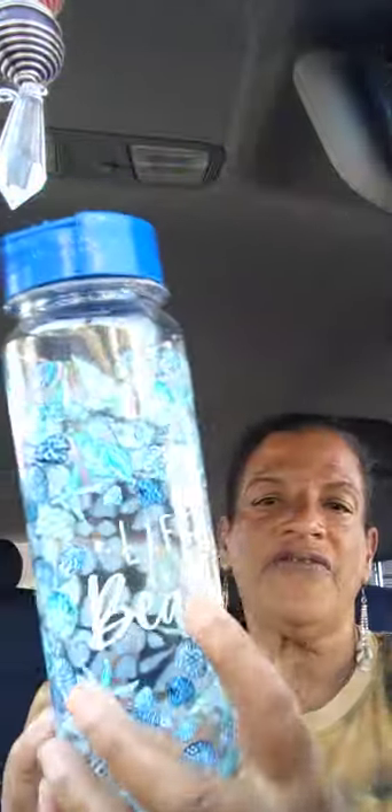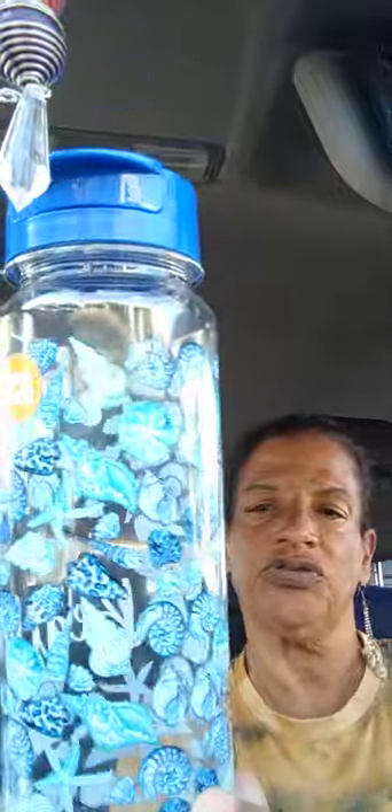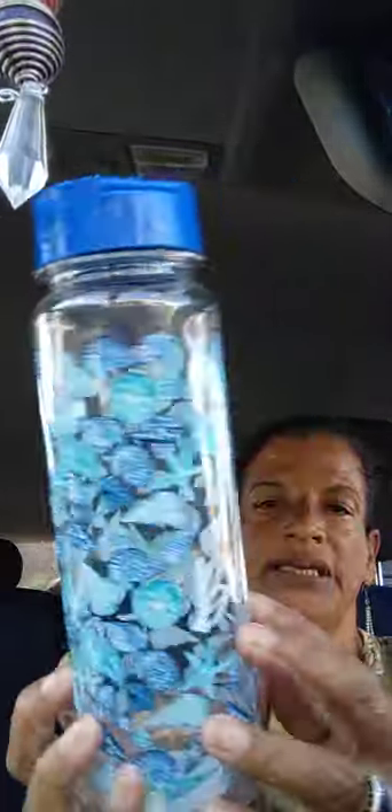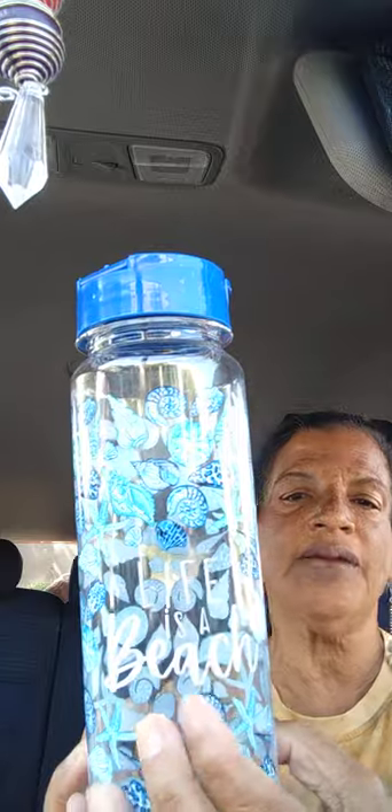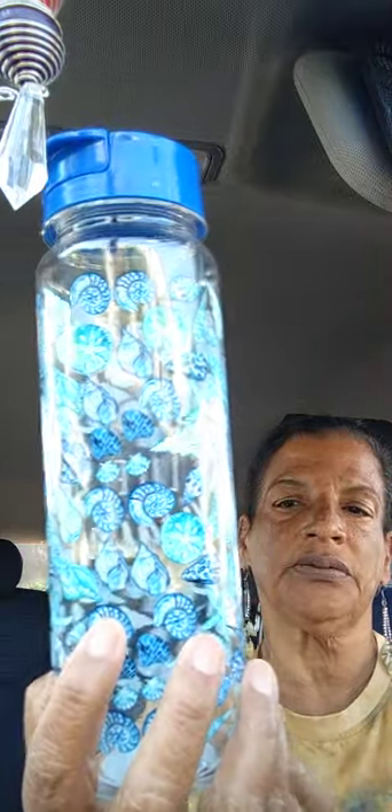Next I got this BPA free water bottle with seashells on it. It says 'Life Is a Beach' right there. Look at that blue — isn't that beautiful? It came in more colors but I chose this one. Gorgeous.